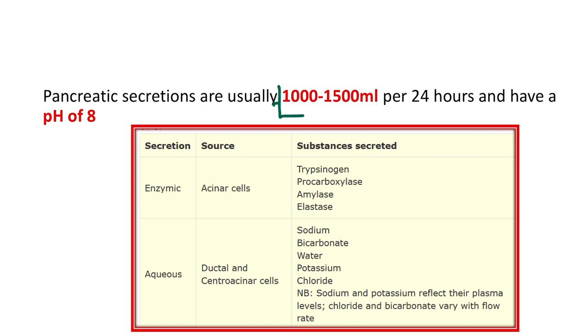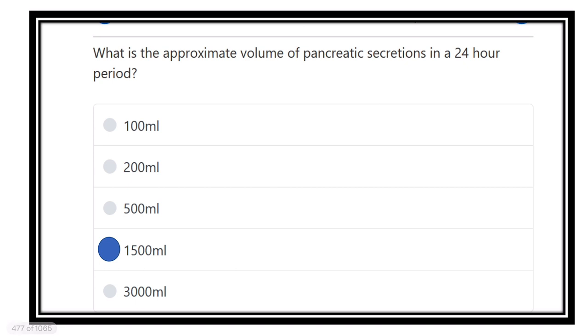The pancreatic secretion ranges from 1000 ml to 1500 ml, that is 1 to 1.5 liters in 24 hours. Its pH is about 8, which is alkaline — an important fact. Different enzymes are released from the pancreas such as trypsinogen, amylase, and elastase. Important aqueous substances and ions such as sodium bicarbonate, water, potassium, and chloride are also secreted. So the volume of pancreatic secretion is about 1500 ml per 24 hours.